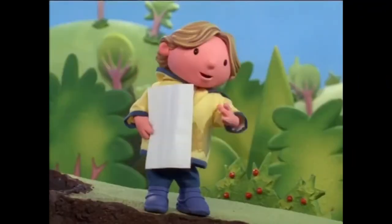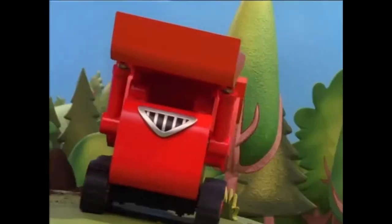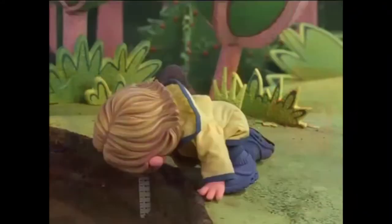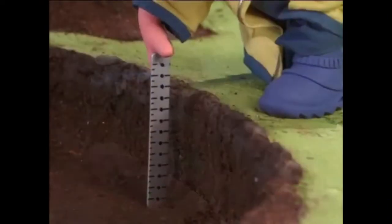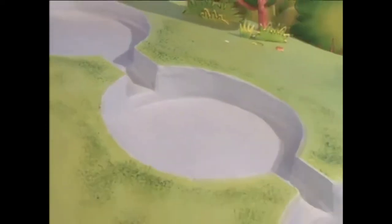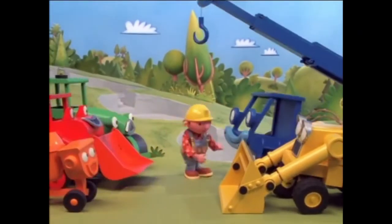Don't worry, Scoop. We can fix this pan. It won't take long to put this soil back in. I'll do it. I'll fix the mess. We'll do it together, Scoop. We're friends, and we help each other. What's next, Bob? The sluice gates.